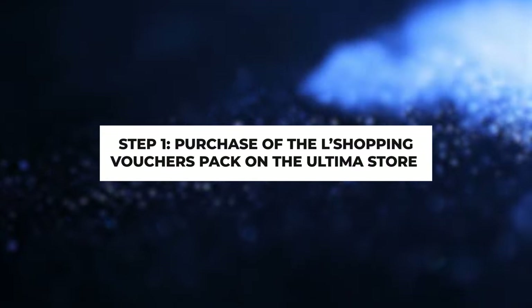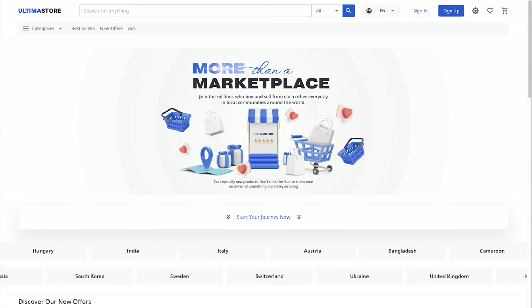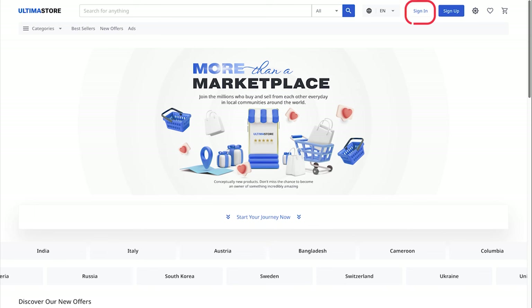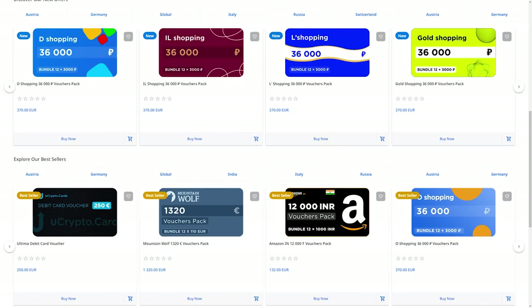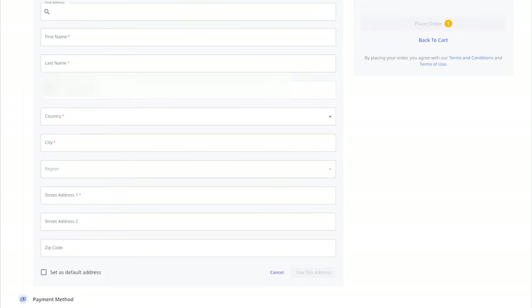Step 1: Purchase of the L'Shopping Vouchers Pack on the Ultima Store. Visit the global.ultimastore.com website and sign in by clicking Sign In. Find the L'Shopping Vouchers Pack in the list of available vouchers and click Buy Now. In the opened window, fill in all the required fields and click on the Use This Address button.